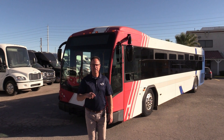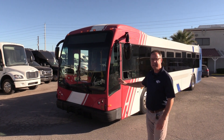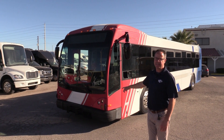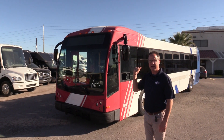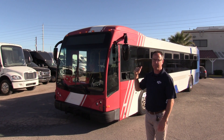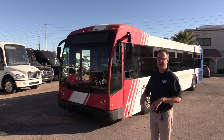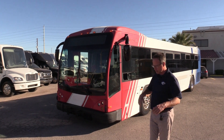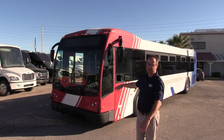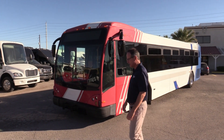Hey everybody, Las Vegas Bus Sales, Johnny Ringo here. Excited to show you — we don't get these often — a 2006 Gillig BRT. It's powered by a Cummins ISM in the rear, paired with an Allison transmission. This bus seats 37, with 39 standing room positions. It also accommodates wheelchairs with two positions inside — we'll show you that when we go inside. Let's take a walk around the outside.